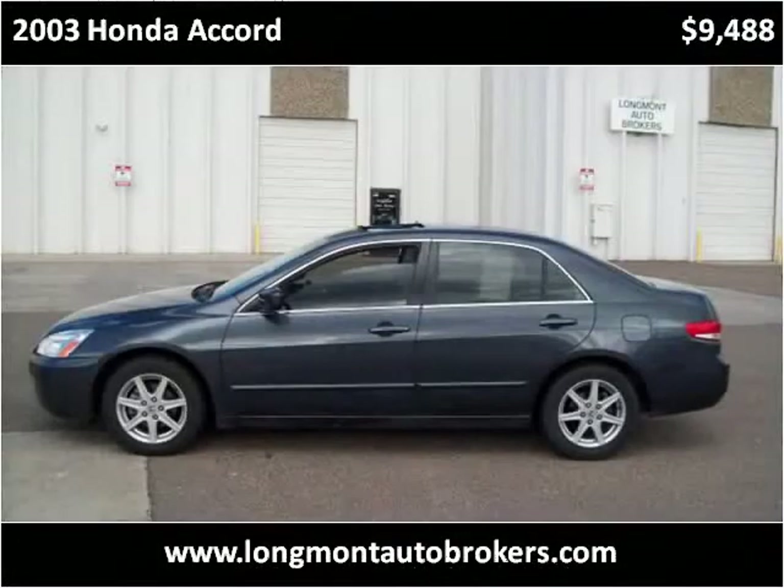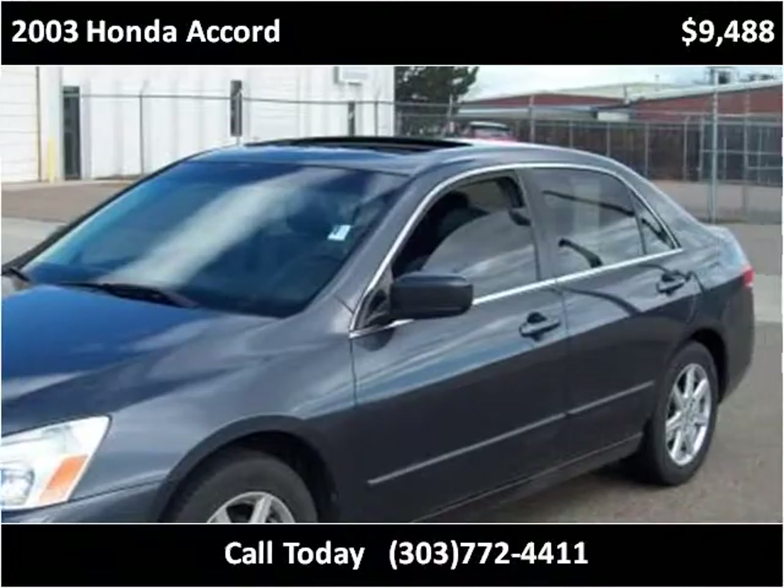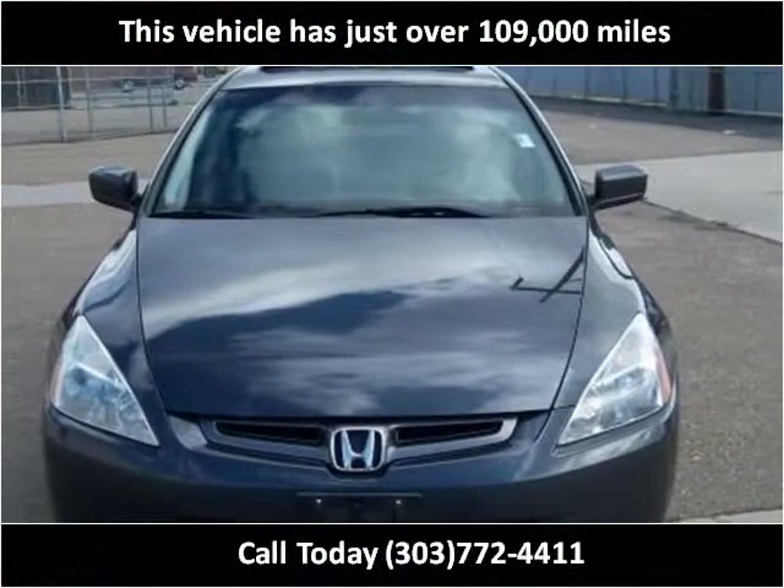This 2003 Honda Accord is available from Longmont Auto Brokers. This vehicle has just over 109,000 miles.